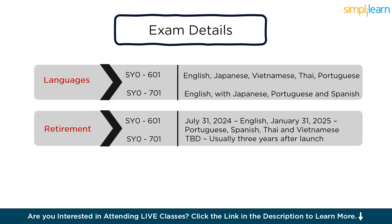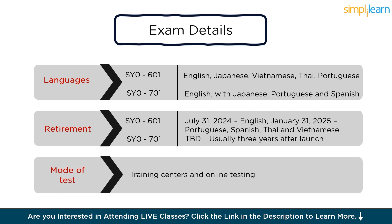As SY0-701 is the updated version, the SY0-601 will be discontinued by July 31, 2024 for English, and by January 31, 2025 for Portuguese, Spanish, Thai, and Vietnamese. You can take an in-person exam at any of the Pearson VUE test centers or an online test at your convenience.